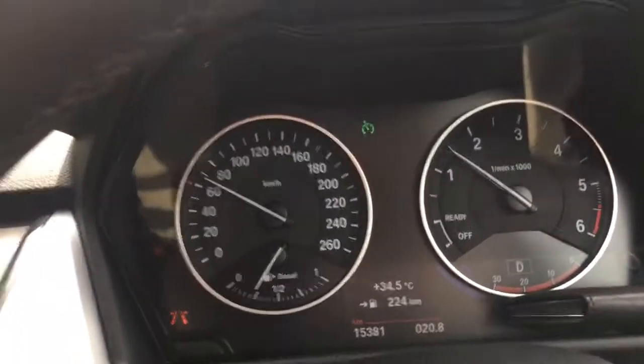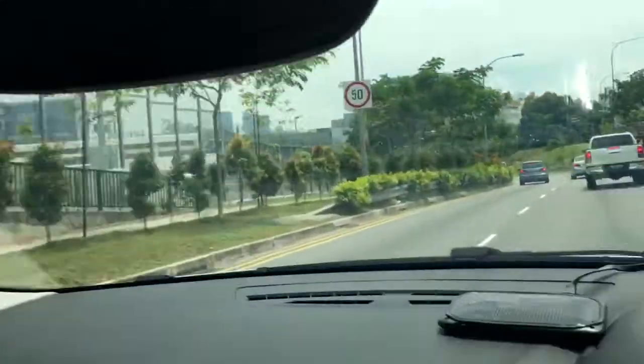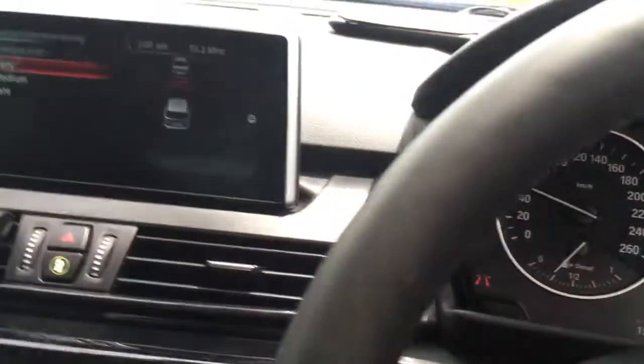This is one of the functions of this car's front camera installed in the wind mirror. Thank you for watching, bye bye.